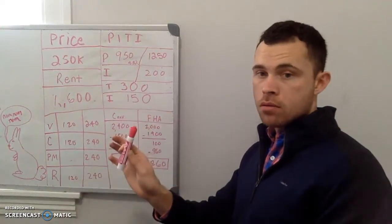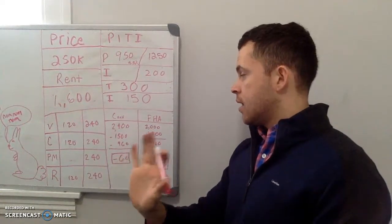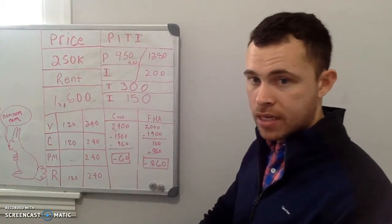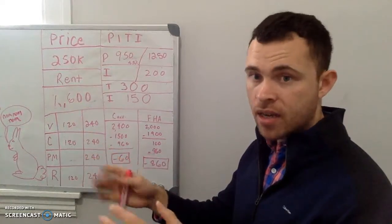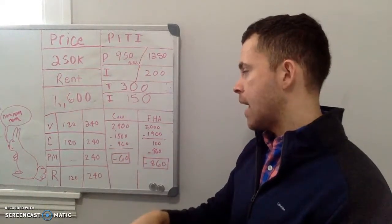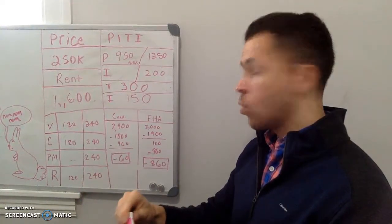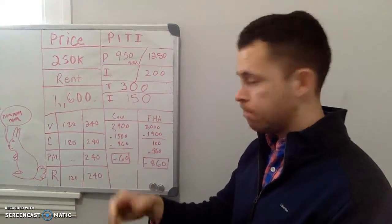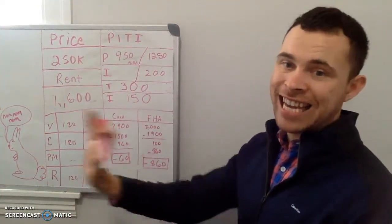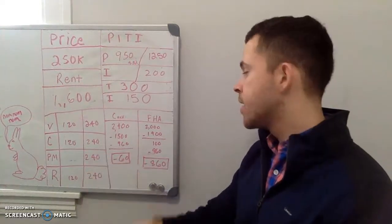Next is property management. Typically they charge between 8% and 12% — I rounded to 10%. If you live close to or in the property, I would totally self-manage, because it's a great experience when you're getting started. You're responsible for all repairs, keeping everything clean and sanitary, and handling any tenant issues. If you're investing out of state or an hour or two away, you'll definitely want a property manager. I allocated 10% for this.